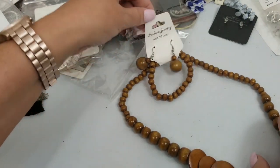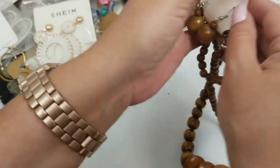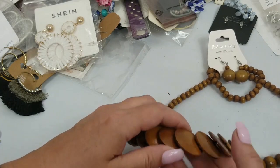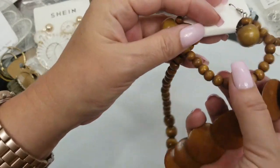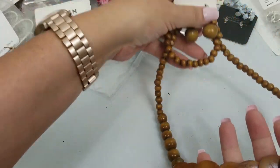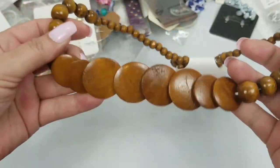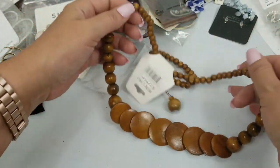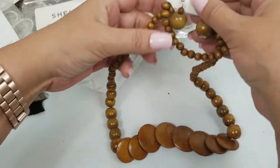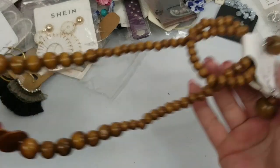Next we have fashion jewelry, nickel-free and lead-free. This is a wooden necklace, bracelet, and earring set. It's very light — not like that exotic wood. We will do $3 on this. The necklace itself has a drop of about 10 inches.